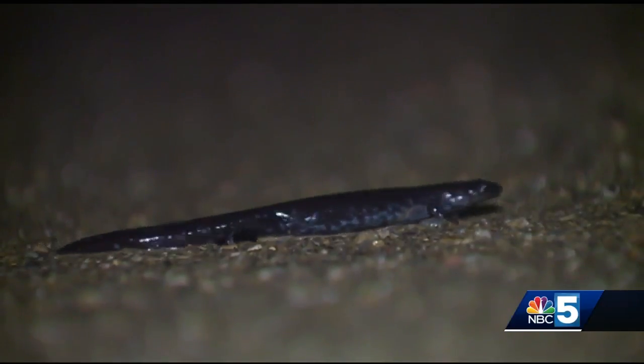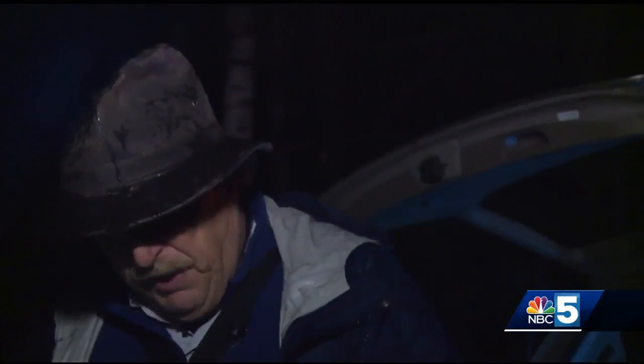Many of these salamanders are moving and they're going to lay their eggs in ponds and pools that will dry up. So they're in a hurry because they want to lay their eggs and have time for the young to develop and get out before the pond dries up.